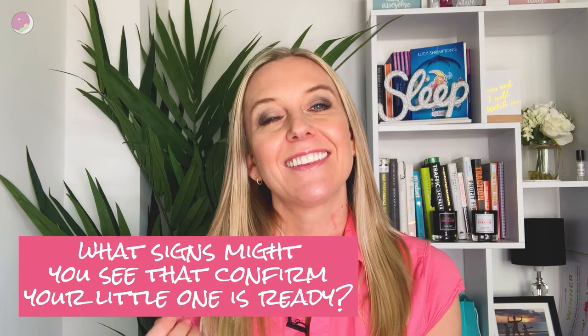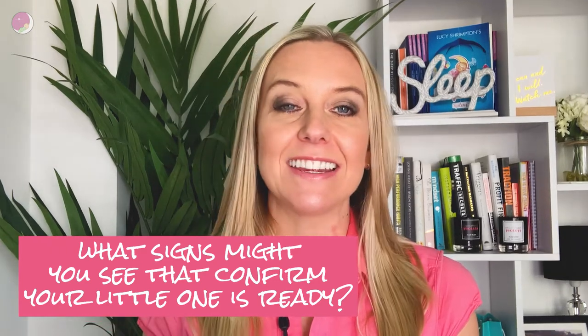What signs might you see that confirm your little one is ready to drop from three naps to two? Well, assuming you've got three naps established, it's going to be a lot easier to see, because you'll know what normally happens — how you normally do your two core naps and probably your third shorter nap, because that's often how three naps look. If naps are already a complete and utter shambles and your little one is nine months and still only cat-napping for 30 minutes all over the place, then it is going to be a little harder to see and you might have to go more by age and developmental stage.